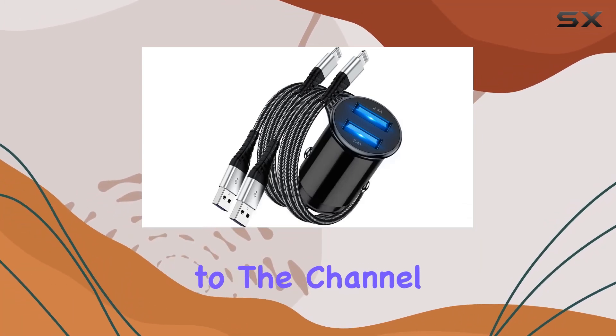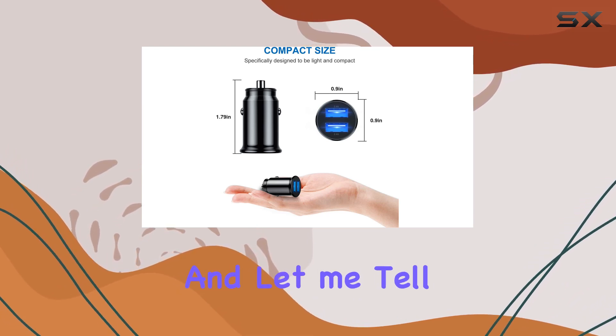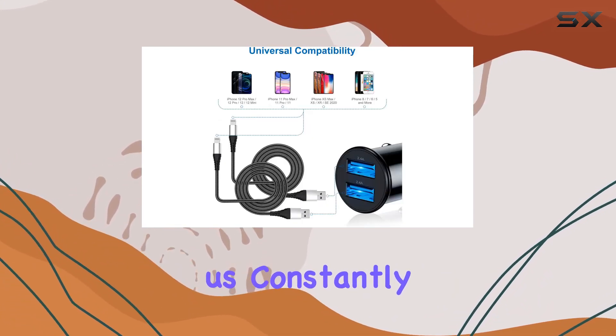Hey everyone, welcome back to the channel. Today, we're diving into the G-Neck iPhone car charger, and let me tell you, it's a game changer for those of us constantly on the move.